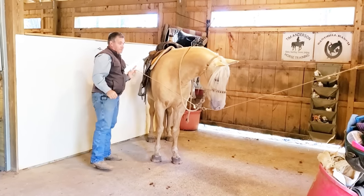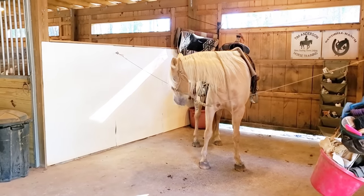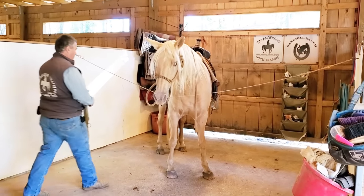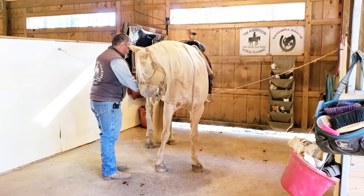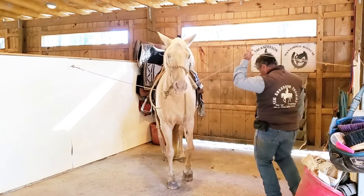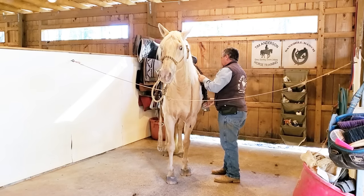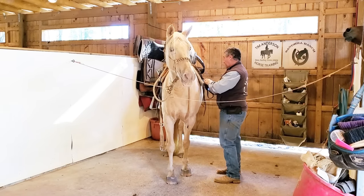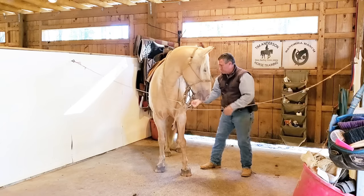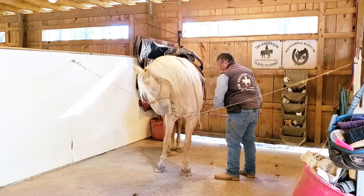Don't think I've done a video on this breed. According to the owner, she has a lot of riding time on her — with her and with her previous owner. Not really sure what she was mainly used for previously.